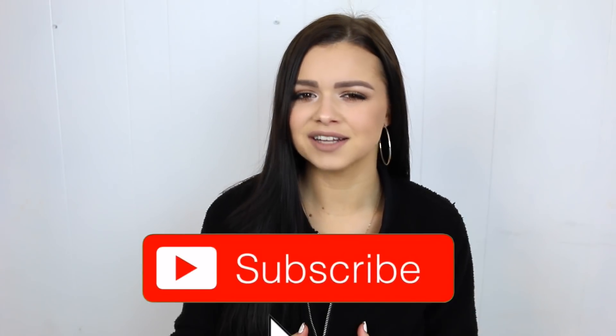Hey guys, it's Alyssa and welcome back to my channel. If you are new here, make sure you hit that red subscribe button so you become a part of the family.